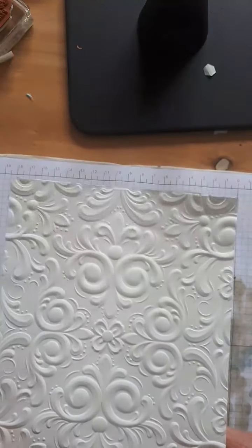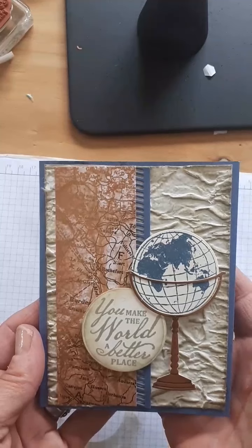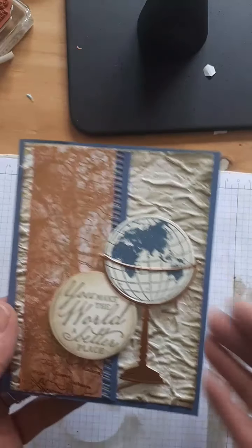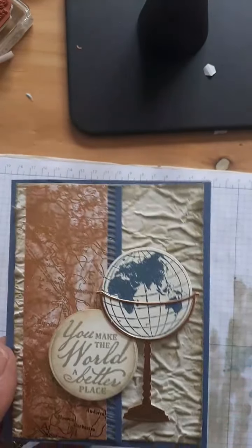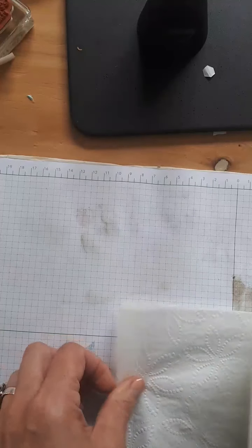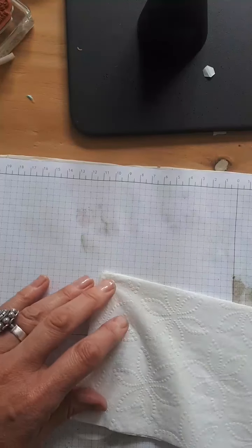Now we'll move the Big Shot out of the way — look at that, isn't that amazing? There is the folder and here you can see the extra toilet paper hanging off the edge. You do need to put it aside and let it dry for a little while before you do anything with it. Now let me show you a finished card. This is a card I made using the new Beautiful World bundle and the Old World Paper embossing folder.